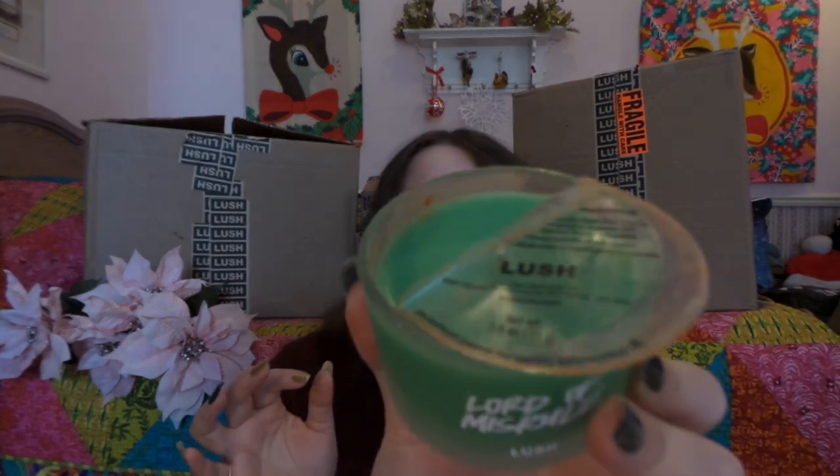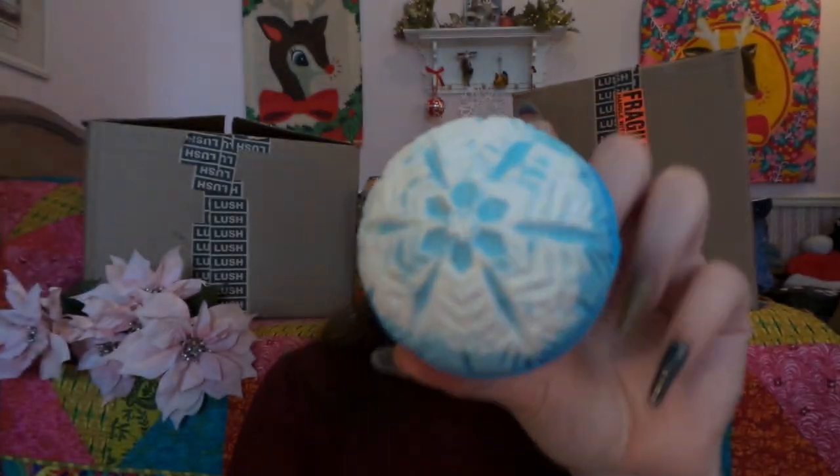Next, Candle Time — you're a bit worse for wear too — but it is the Lord of Misrule. I had to pick him up, favorite boy right there. And then the last bath bomb in here is Snow Drift, which smells like Owl Backmate, which I absolutely love, love, love. And we know what time it is again.